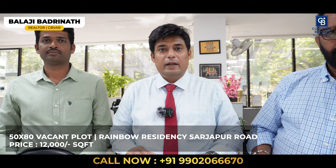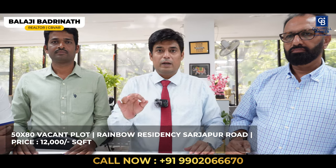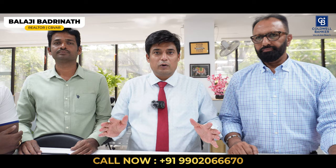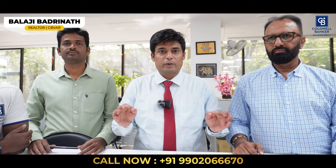I have a beautiful 50 by 80 vacant plot at Rainbow Residency, Sarjapur Road — you cannot miss this layout. It's a very posh layout and this property is especially well maintained, with impeccably kept records and beautiful homes all around. If you are looking to build a lavish bungalow in and around Sarjapur Road, don't think twice — call me. I will get you a fantastic deal. The price is about 12,000 rupees per square foot. Thank you.